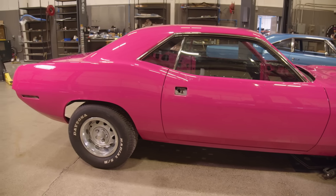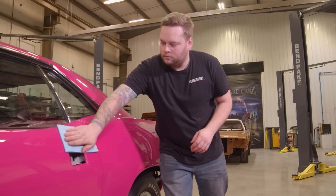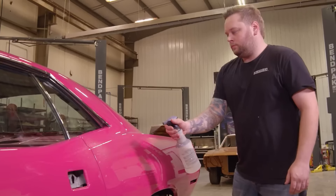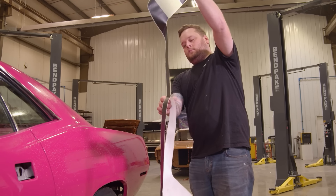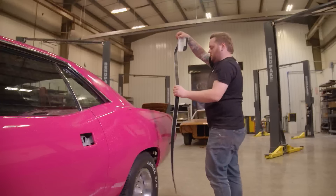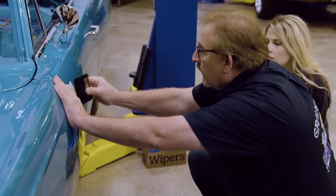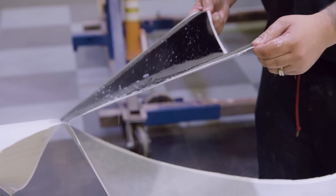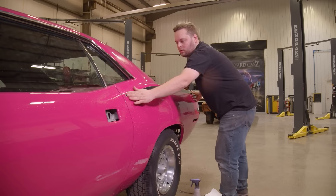I'm getting ready to put the hockey stick stripe on the Moulin Rouge 70 Cuda. I only have one set of these decals and one day to get this done because this car leaves tomorrow. One of the last things we do after assembly is the graphic installation. We get our stuff from Phoenix Graphics — fresh cuts, so they go on not old, not brittle, not dried out. NOS decals are great to brag about but not to put on a car. In the old days I used to do all the graphics, but now I've got Justin, so I handed off the hockey stick graphic to him — I know he'll do a great job.